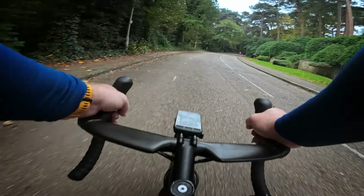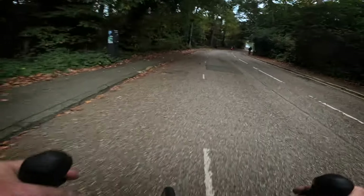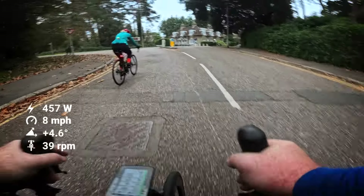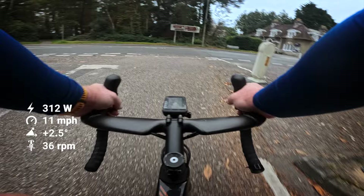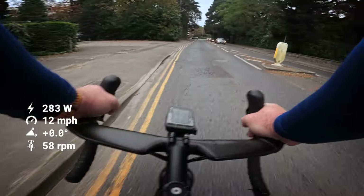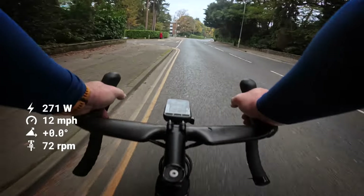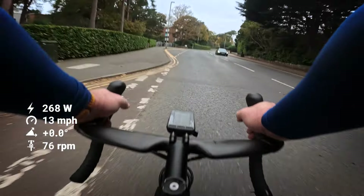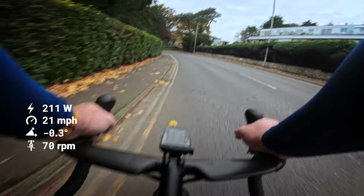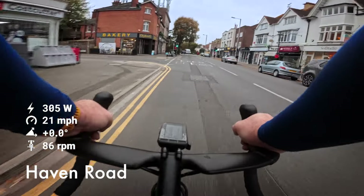All right, a little slog up to Canford Cliffs. Single speed style! Good morning, good morning — cool, that one's a stinger isn't it. Car right. And recover. Recovery time — it's not good. It's not easy though, not like it used to be.